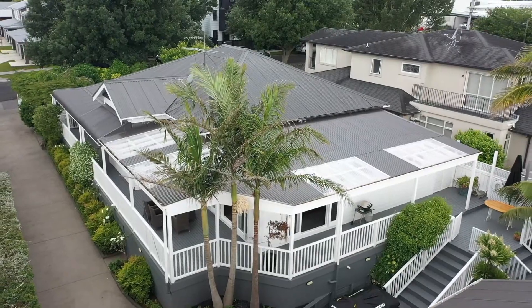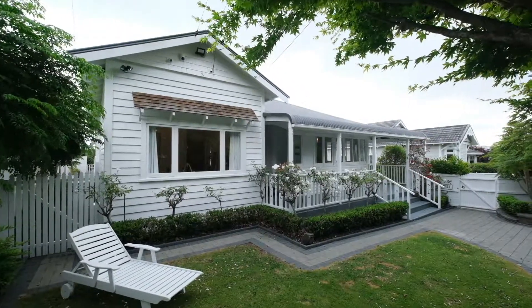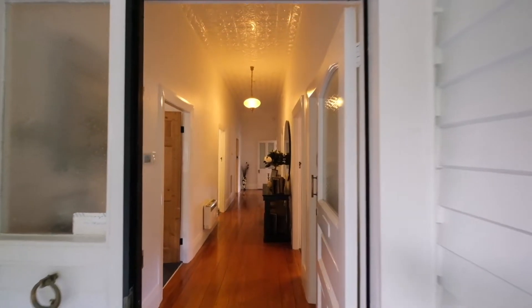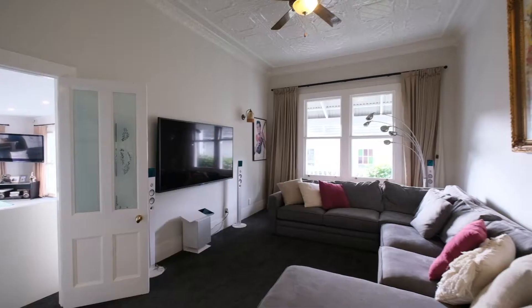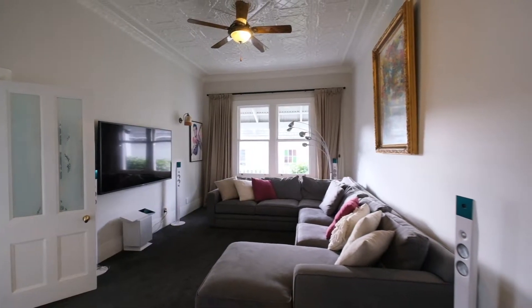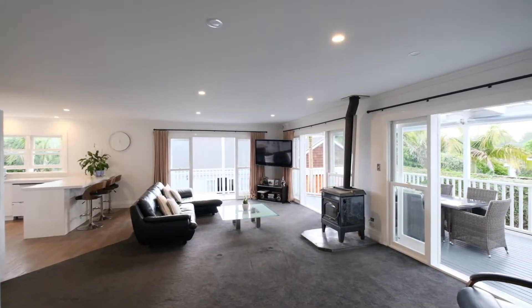The wide wraparound veranda combined with the timelessness of the traditional villa compel you from the leafy tree-lined street to come inside. Warm and welcoming, your inspection will reveal glowing timber floors, beautifully restored high ornate pressed steel ceilings and a vibrant upbeat modern extension ideal for a growing family.